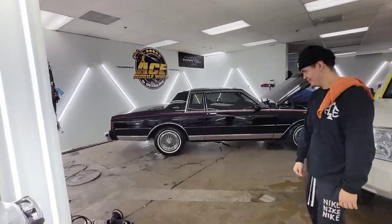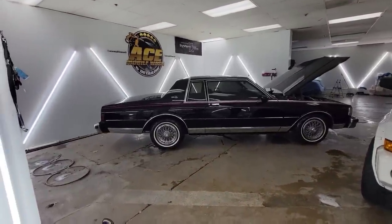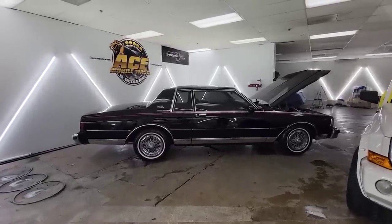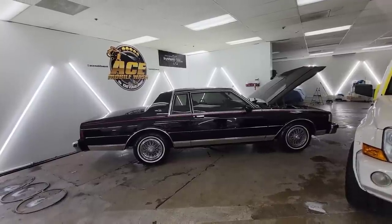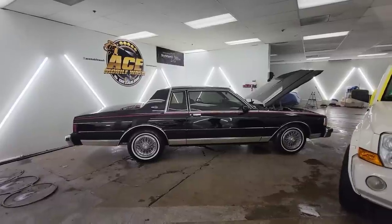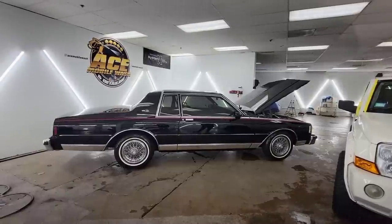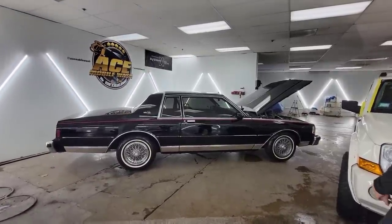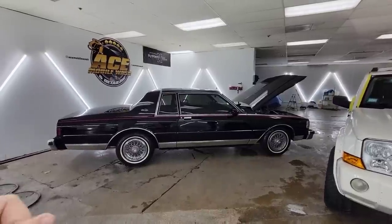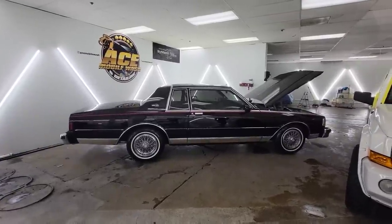All right, next stop is the mechanic to fix the brakes, then put in the leather seats, and then I gotta do the comparison — see which one I'm gonna keep: the two-door Landau or the four-door LS. Right now it's tough, but I know which one I like so far. We're gonna put them side by side and make the decision. Make sure y'all stay tuned and subscribe because we're gonna have a face-off between the '86 Landau and the '89 Olds. All right, adios!